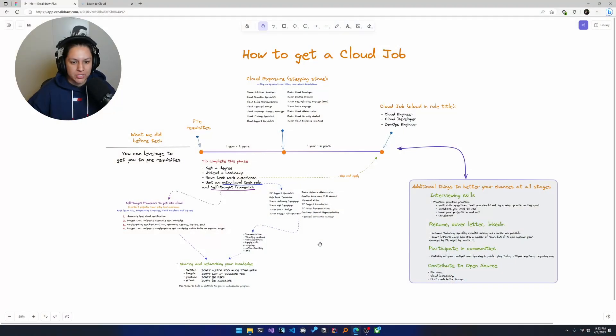Hi everyone, welcome to another video in the series where we are discussing how to get a cloud job. In my previous video, I shared this diagram with you all. If you want access to this diagram, let me know. If there's enough interest, I will find a way to share it with you all.